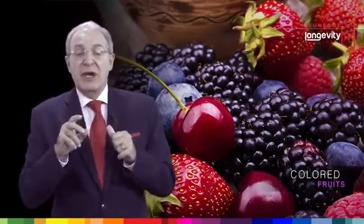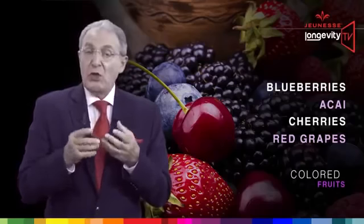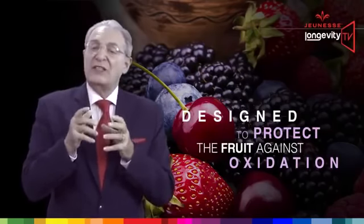This is why our body uses extra antioxidants coming from our food, and especially the ones coming from colored fruits like blueberry, acai, cherries, and red grapes. Those antioxidants are located on the skin of the fruit and they are originally designed to protect the fruits against oxidation.